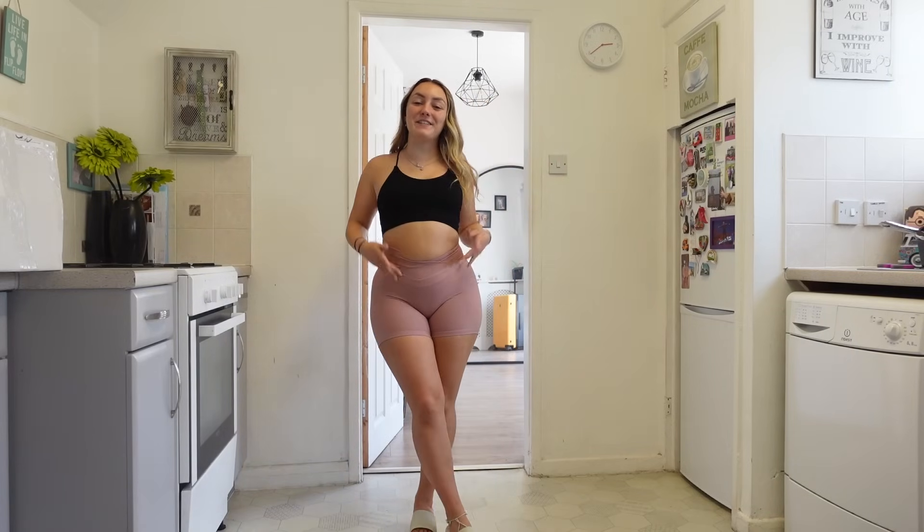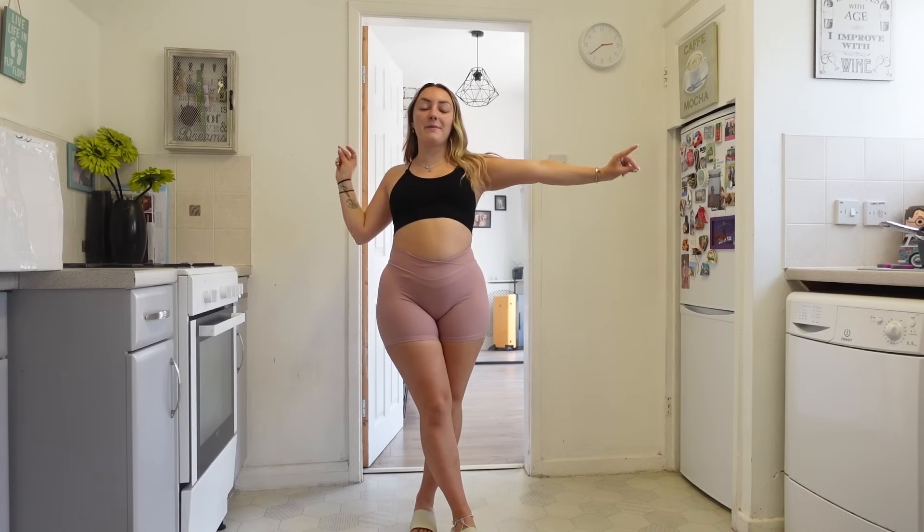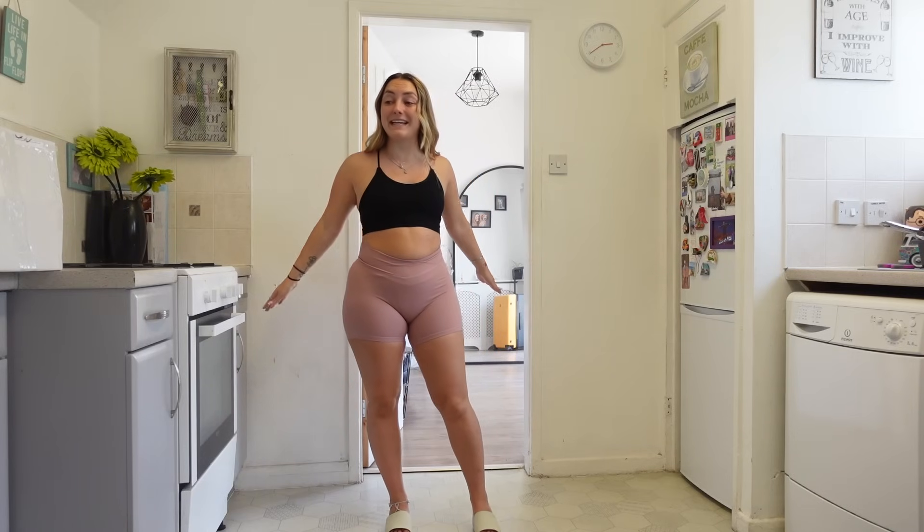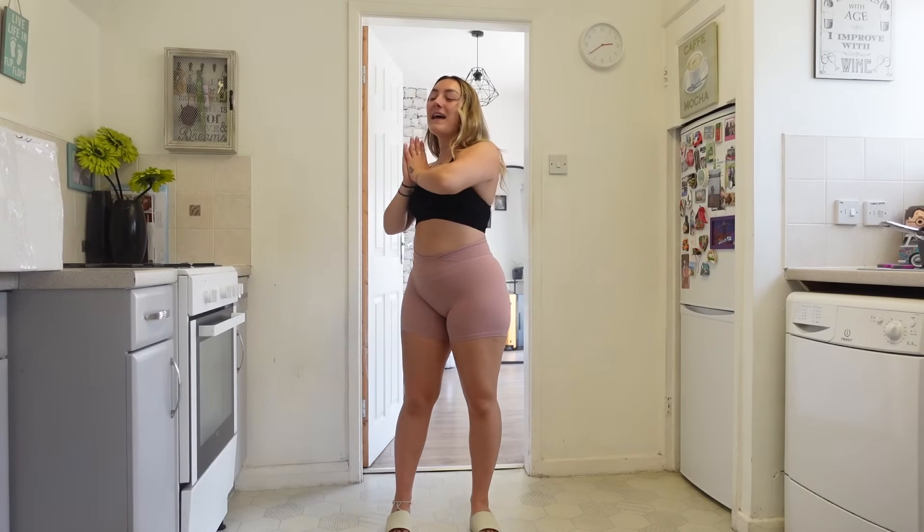Hey everybody, welcome back to my channel. Today I'm back with another Yes Star Triangle. I swear I will never run out of Yes Star hauls because their clothes are just too damn good. So be prepared to be watching them for the rest of your life and also enjoying them. We've got dresses, two pieces, swimwear and accessories for you today. All very exciting stuff. Let's get straight into the first item.